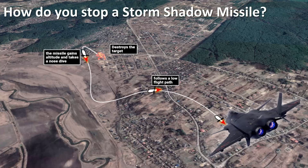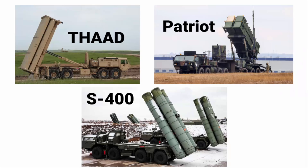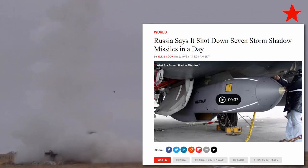The next question is how do you stop a Storm Shadow missile? Since it is an air-to-ground missile, you would need an air defense system that can launch a surface-to-air missile (SAM) or use an anti-aircraft artillery gun to intercept and destroy it. When Russia claims to have shot down seven Storm Shadow missiles in a day, you can imagine they are using the S-400 air defense system to do so.